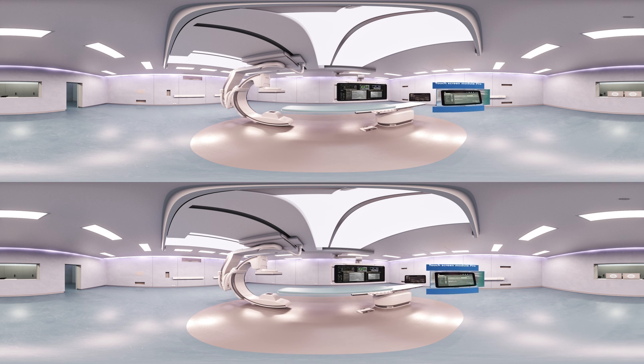With the touchscreen module pro you can intuitively control x-ray images, system positions, and much more. Full control — all in the sterile field.